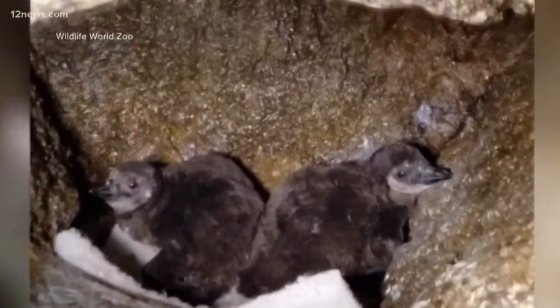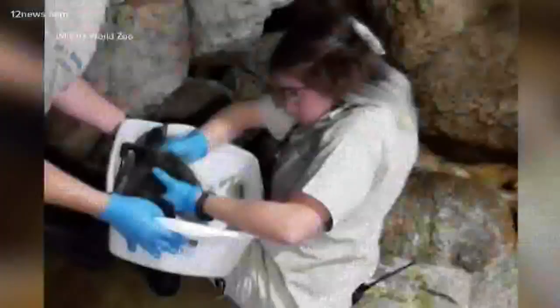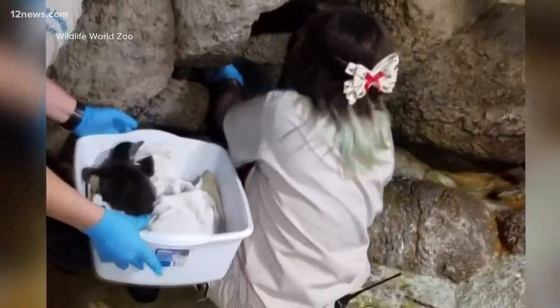The Wildlife World Zoo is seeing a baby boom and it includes these little guys. How cute are these? African penguin chicks. They were born earlier this month. You know what makes them so special? They're actually an endangered species. And talk about Friday fun because now we got them in here.